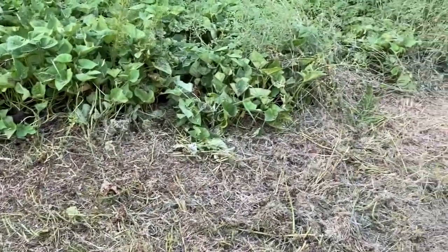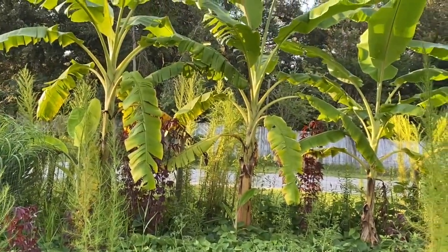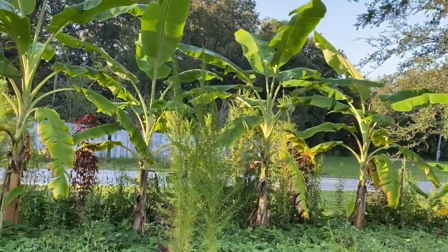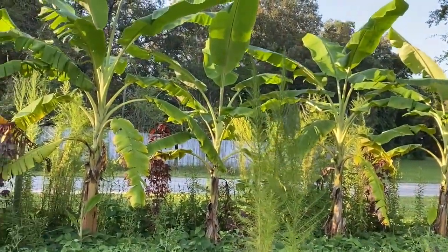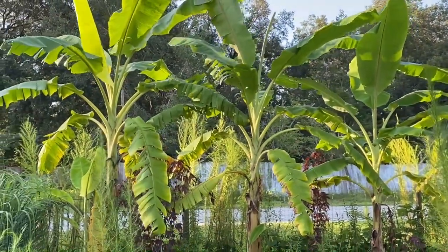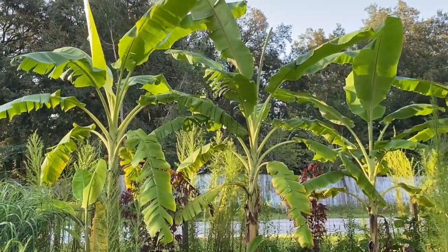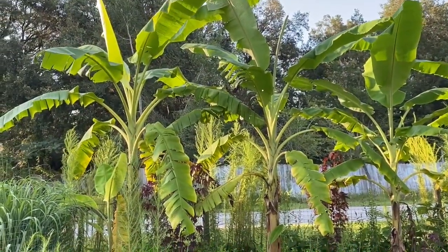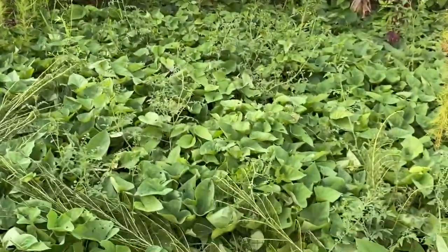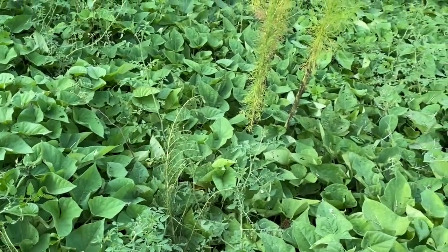Over here we went ahead and lined the fence with ice cream bananas — those are all ice cream bananas across there. For those of you who don't know, ice cream bananas have a taste of sweet vanilla to them — that's why they call them ice cream bananas, because they literally taste like vanilla ice cream. Down here as a cover crop, this is all purple sweet potato.